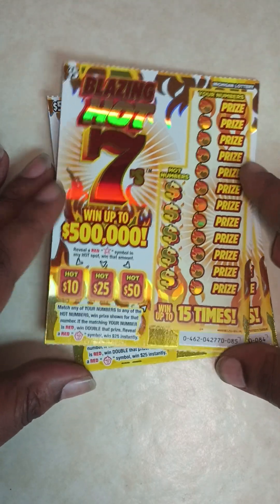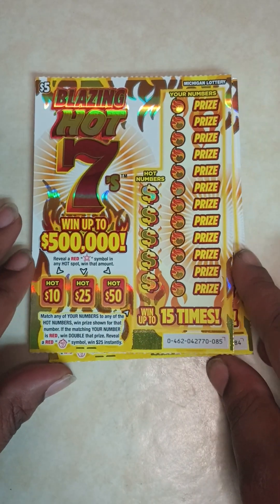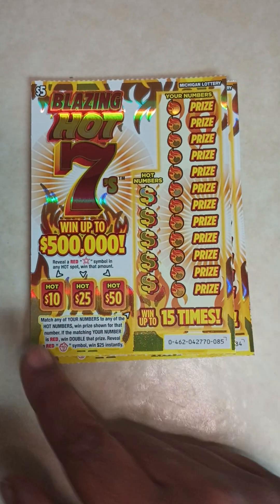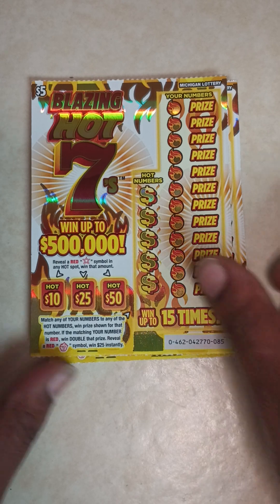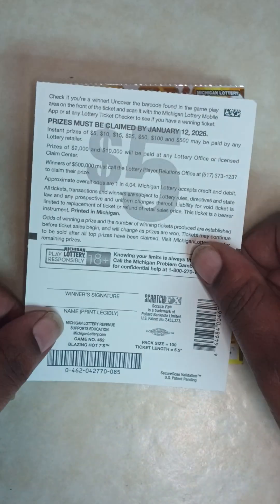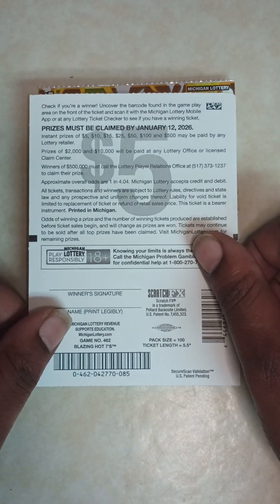In this game, you reveal a red star symbol and any hot spot — win that prize. Match any of your numbers to any of the hot numbers, win the prize shown for that number. If the matching number is red, win double that prize. Reveal a red seven symbol, win $25 instantly. The odds in this game are one in four point zero four.